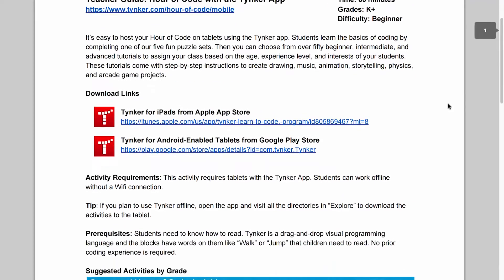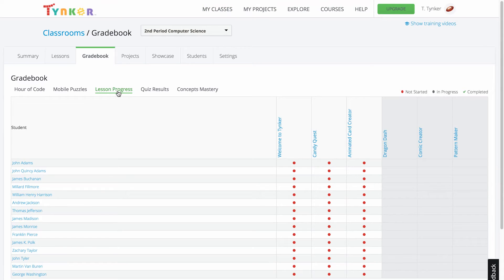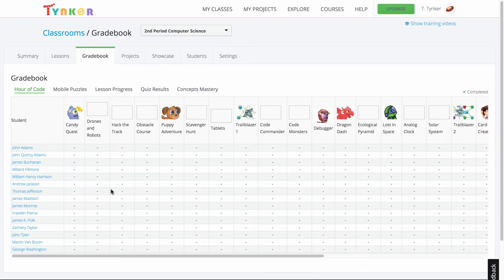And by creating a free teacher account, you will also be able to add students, track their progress, and share a class showcase.